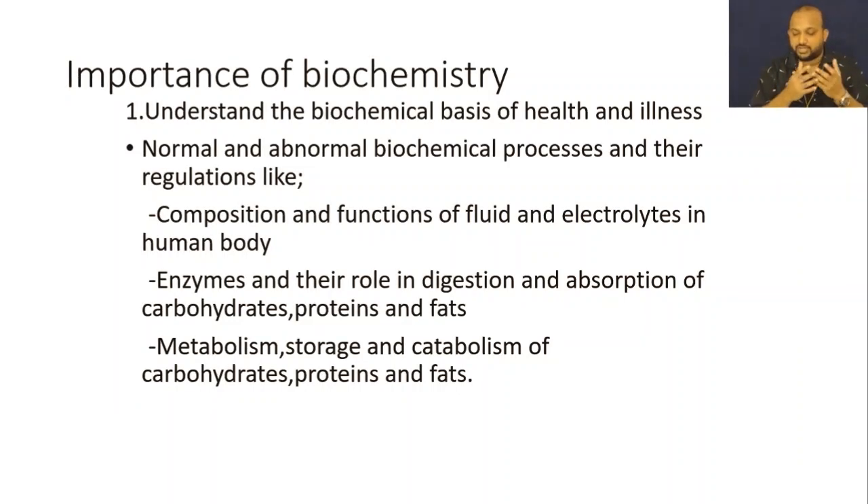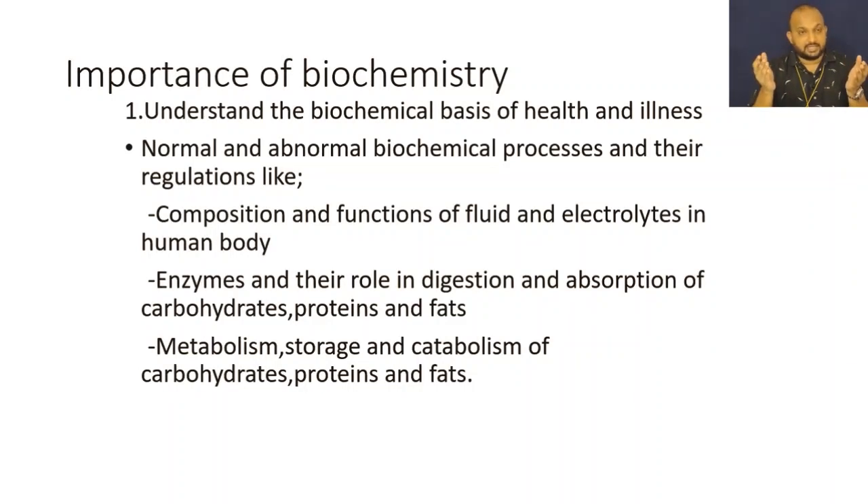The next point is metabolism, storage, and catabolism of carbohydrates, proteins, and fats. In these metabolic processes, many types of enzymes are taking part. In the coming videos, we will discuss each component — carbohydrates, proteins, fats, vitamins, and minerals — in detail.